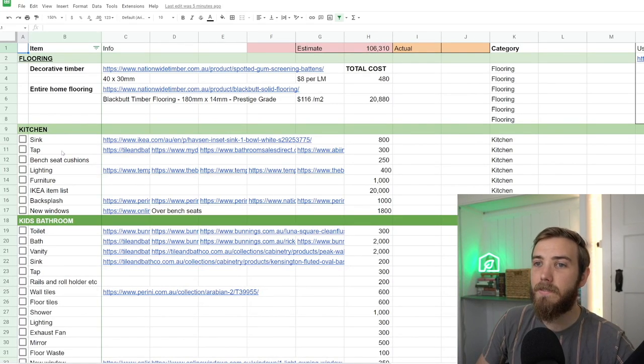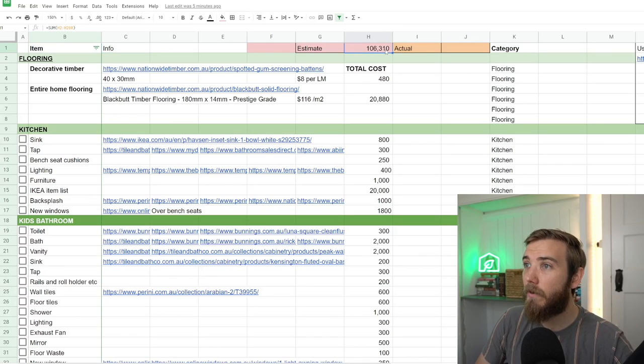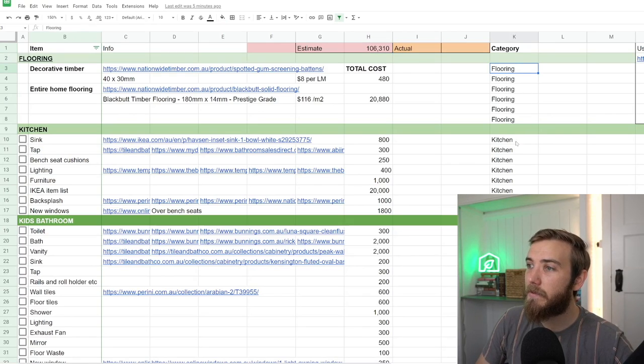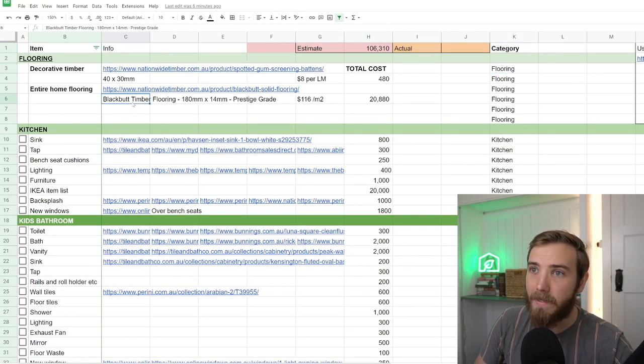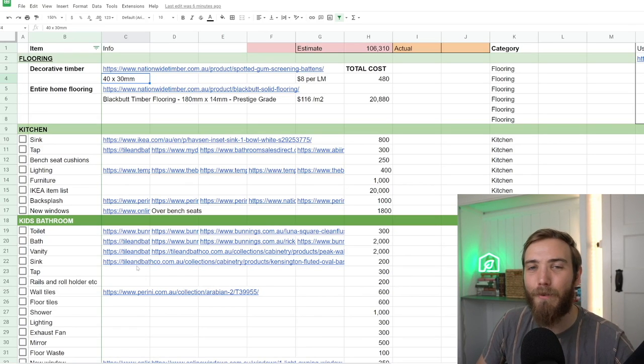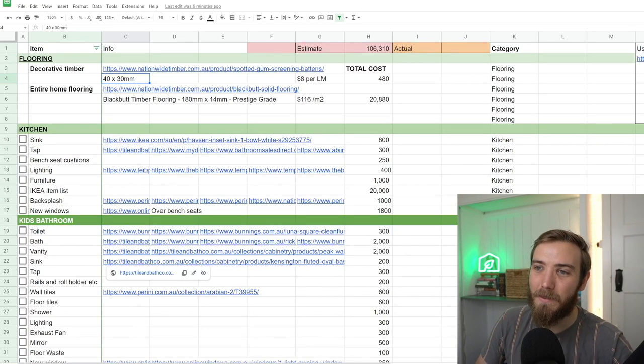We've got sections like kitchens, kids' bathrooms, and so on. The layout includes tick boxes once we've made purchases, a description of the item, a link, an estimate of the total cost — which comes out to about $104,000 to $106,000 — and the category those items fall in. We're looking at blackbutt timber flooring, some decorative timber, and different kitchen items, which we're looking at doing from IKEA, as well as items from tile and bathroom shops across the property.